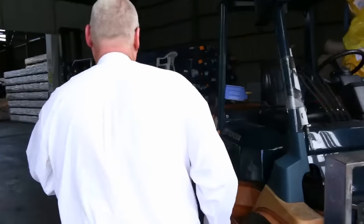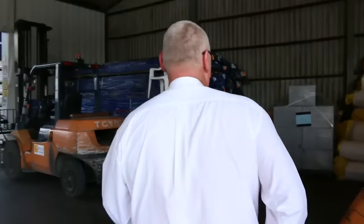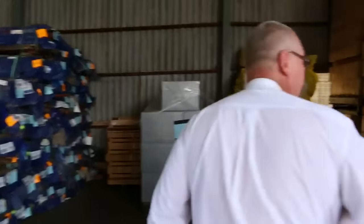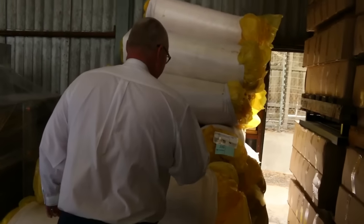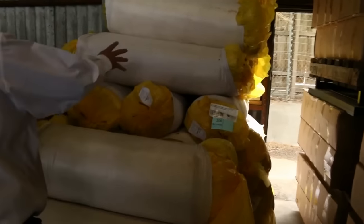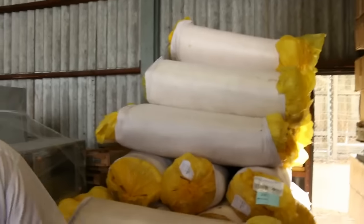Making our way inside the shed now — over here I've got about 26 bags of R2.0 glass wool insulation batts. That's lot number 200, with 26 bags there for tomorrow.